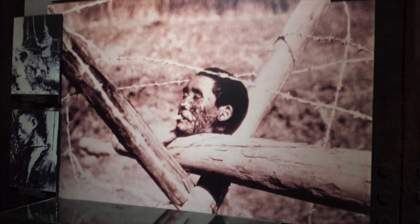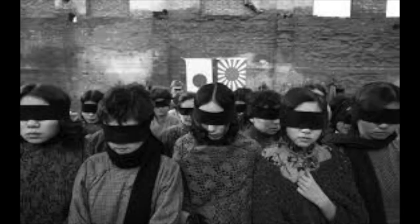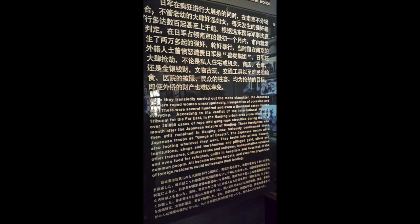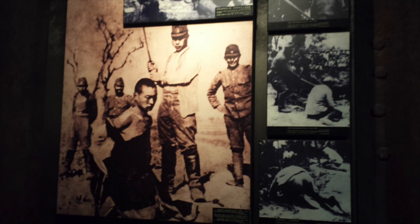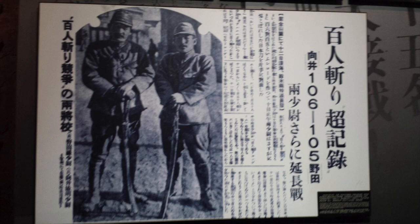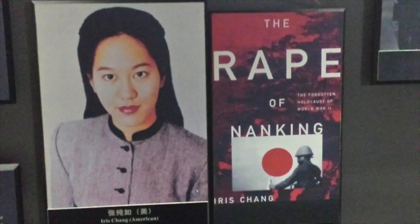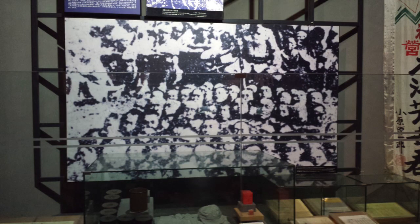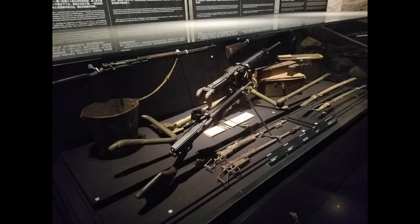One particularly infamous story associated with the Nanjing Massacre involved two Japanese military officers, Toshiaki Mukai and Tsuyoshi Noda, both of the Japanese 16th Division, who engaged in a contest to see which could be the first to behead a hundred people with a katana. When both surpassed their goal but could not determine a winner, they held another contest aiming for 150 people. Following the war, both Mukai and Noda were tried and executed for their war crimes. I will recommend the book 'The Rape of Nanking' by Iris Chang to those who wish to know more, though I will caution it is most certainly not for the faint of heart.